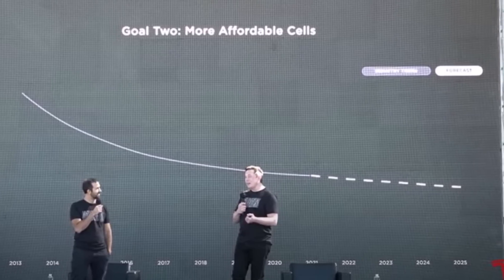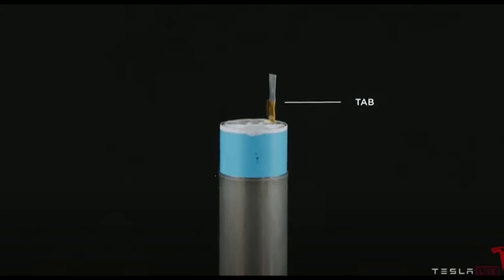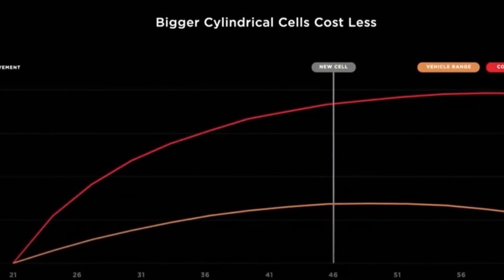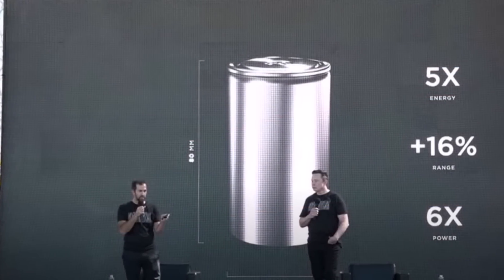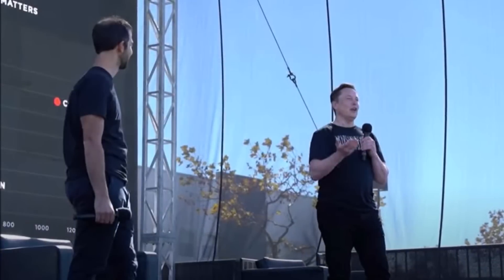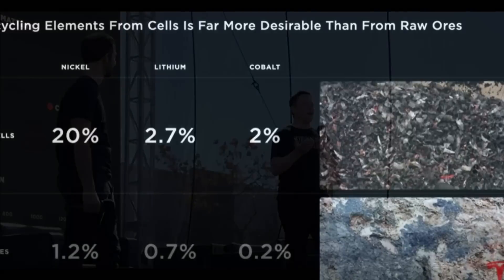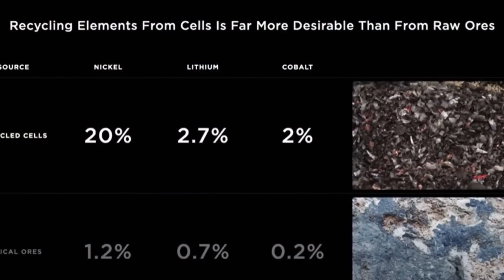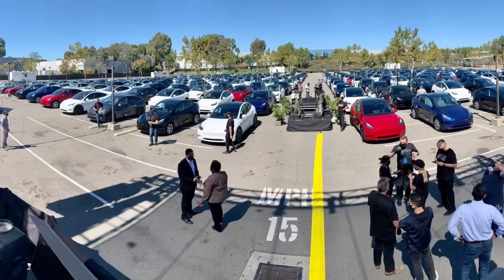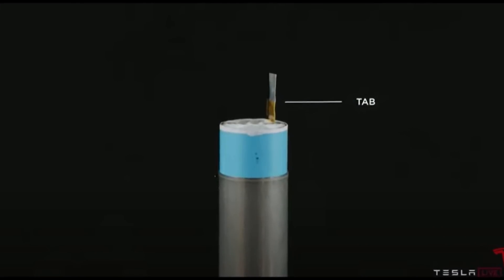This is a massive breakthrough that improves performance enormously and allows for faster production. The cell is called the 4680 battery cell — it holds five times more energy, generates six times more power, and allows for an extra 16% range. Tesla will use a dry electrode method that reduces the manufacturing footprint and energy usage tenfold. Though not quite ready yet, Tesla is confident they will get there. Beyond the electrode, assembly lines will be able to create seven times more cells than previously through extremely high-speed assembly. Tesla is aiming to be the best manufacturer worldwide, said Elon Musk.